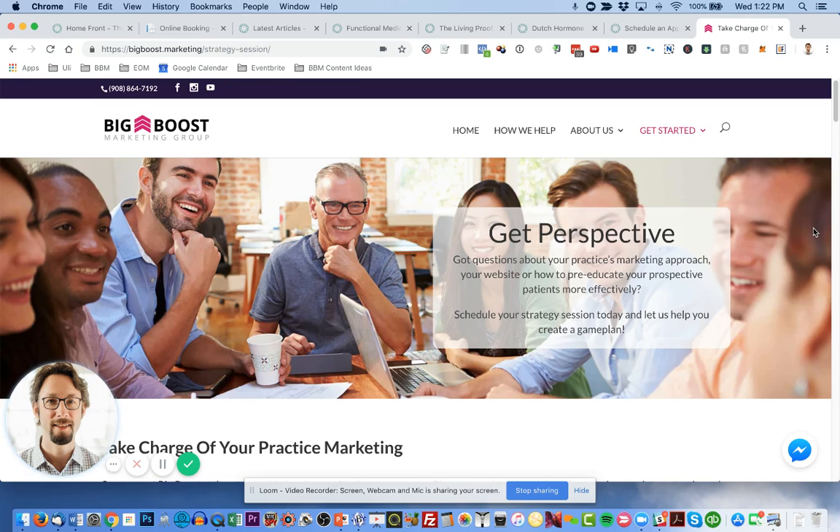If your website was designed in 2004 — or looks like it was — please upgrade it, because your patients will assume you haven't upgraded your clinical knowledge either. There's no way of telling how many prospective patients you may be losing by not having a modern website with the right content. Our team at Big Boost Marketing offers several products, including an entry-level website in four weeks — a 20-page website with 20 blog posts. We can migrate content from your existing website and have you start 2019 on the right foot. Thanks for watching. Schedule a free phone consultation at bigboost.marketing/strategy-session. I hope to see you soon.